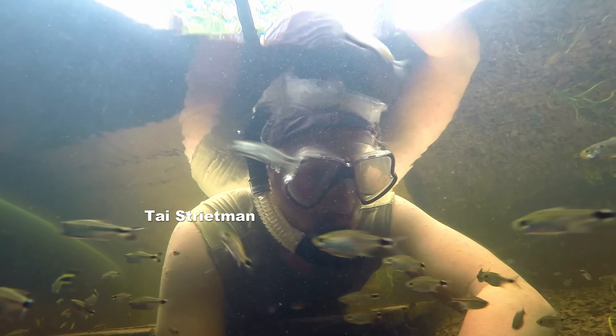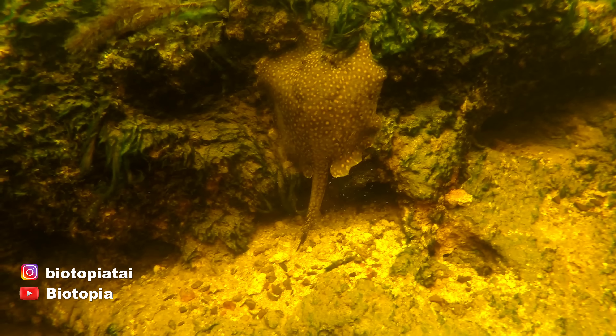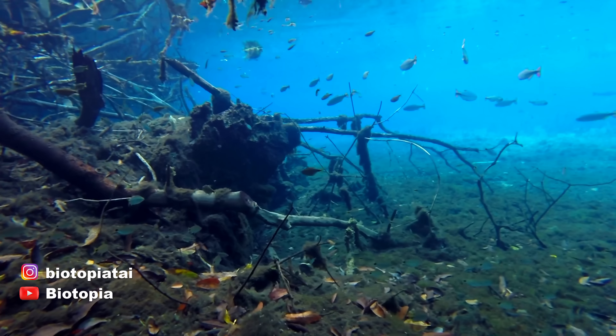You guys might be wondering where on earth I am and who this is. This is Tai. Hello, guys. Tai is an expert in biotopes — biotope style — and maybe freshwater habitats.